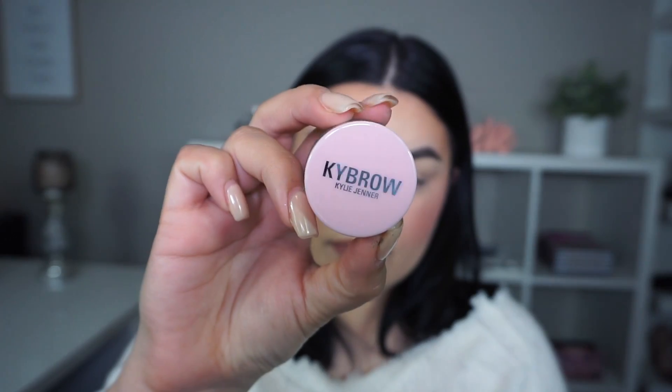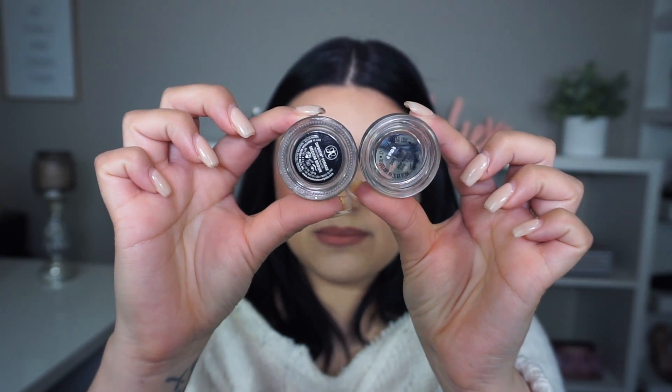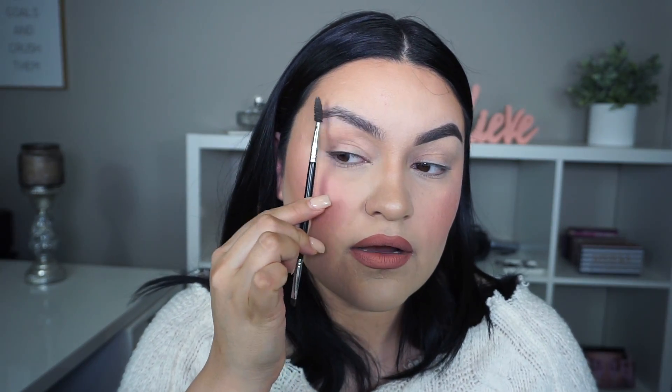Now I'm going to open up the Kai brow pomade — again, this is in the shade dark brown. I love the packaging, I love the color pink, so cute! When you open it up it looks like a regular pomade. Here's my Anastasia one to compare — mine's a little worn out. The Anastasia dip brow has 0.14 ounces and the Kylie one has 0.15, so just a little bit more product.